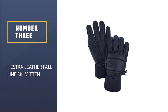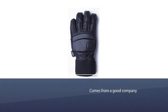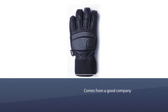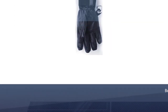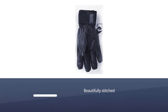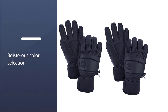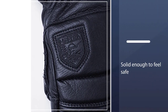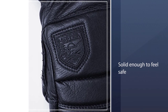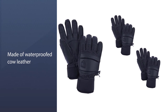Number 3: Histra Leather Fall Line Ski Mitten. Histra Fall Line products come from the freeride world and emphasize dexterity and style over the bomb-shelter approach the Heli series applies. Despite this, they're still warm enough to be well regarded by ski professionals. The beautifully stitched external seams and bold color selection will make you look so good you'll probably ski better. The Fall Line run of products is a bit like the mid-size SUV of Hestra gloves — solid, made of waterproof cow leather and filled with pliable foam insulation, warm enough for professionals.